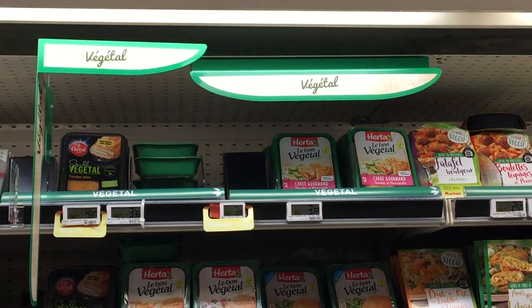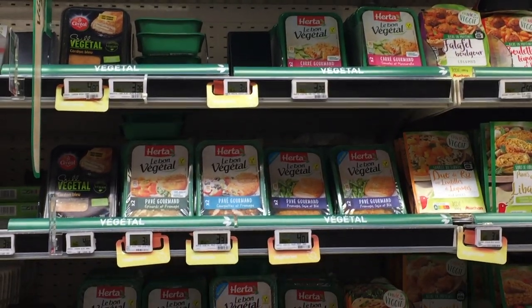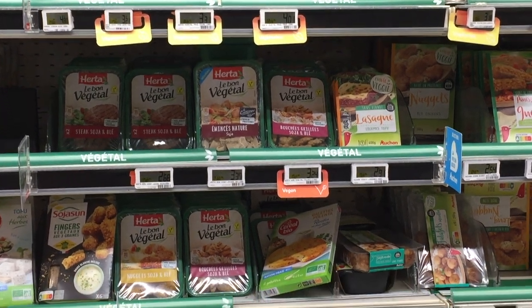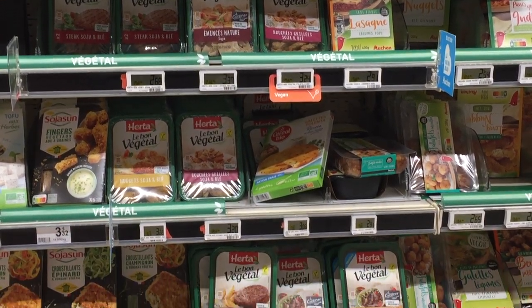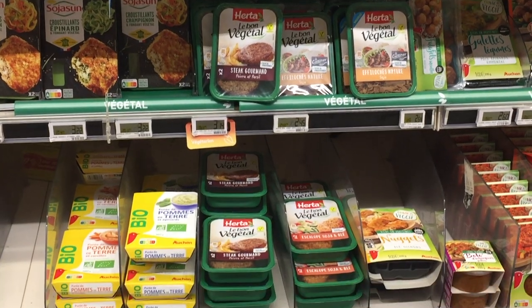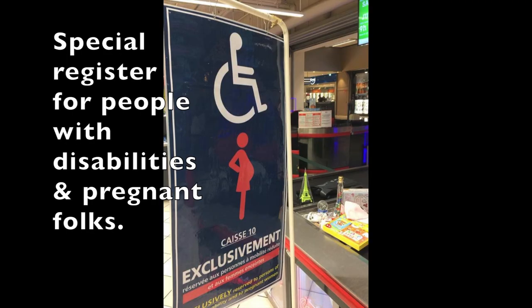Although we did not go up to the second floor of Auchan, they have several useful items up there, such as toiletries and household products like toilet paper, paper towels, and diapers, as well as electronics and even strollers.